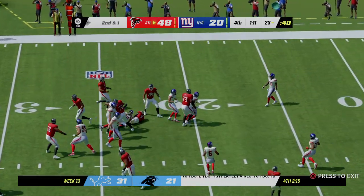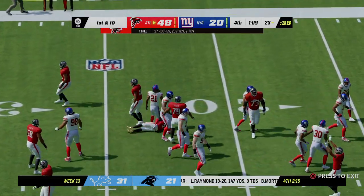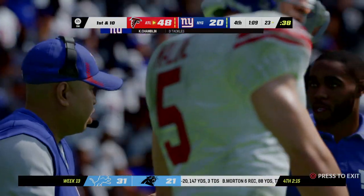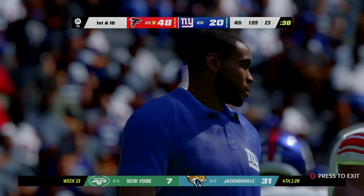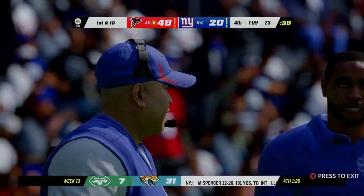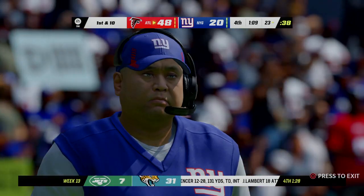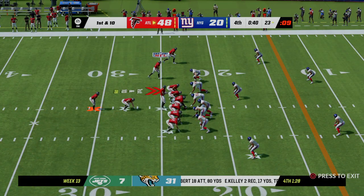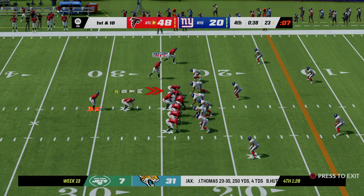One back in the backfield gets the carry and goes down around the 23-yard line. Four yards to pick up first down — second and one. Every back in the league is supposed to do exactly what we just saw: pick up the first down. All runs on this drive so far; it's first and ten.